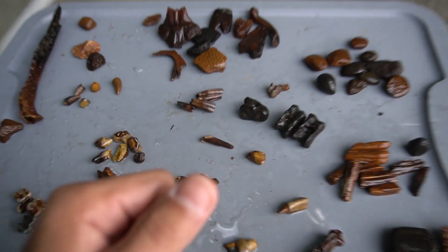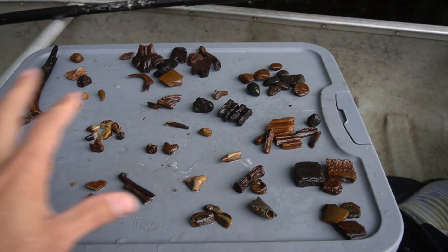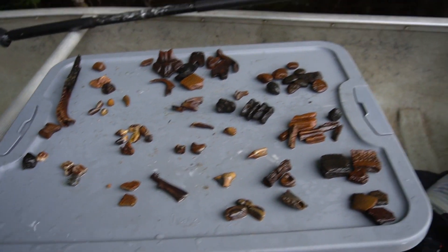If you guys like this video, make sure to hit that thumbs up button and subscribe if you're new. Let me know if you want to see more videos of scuba diving and finding these kinds of fossils, and I will go out and make those videos. I'll see you in the next one.